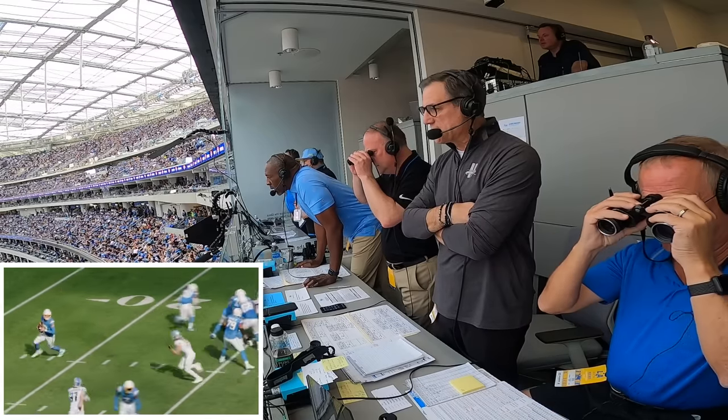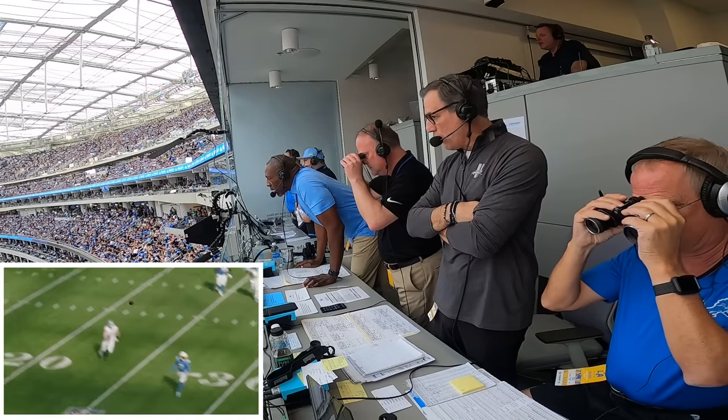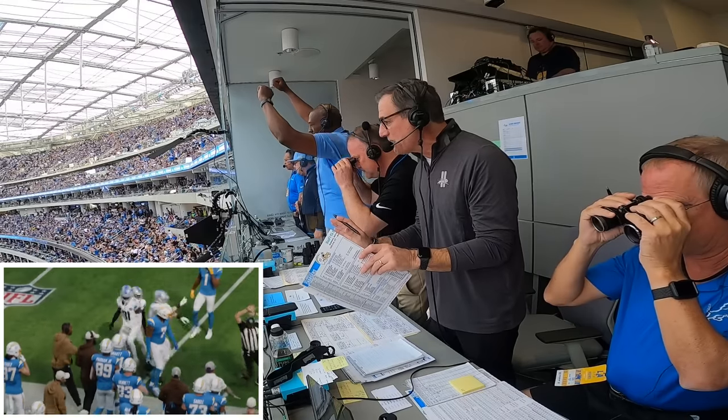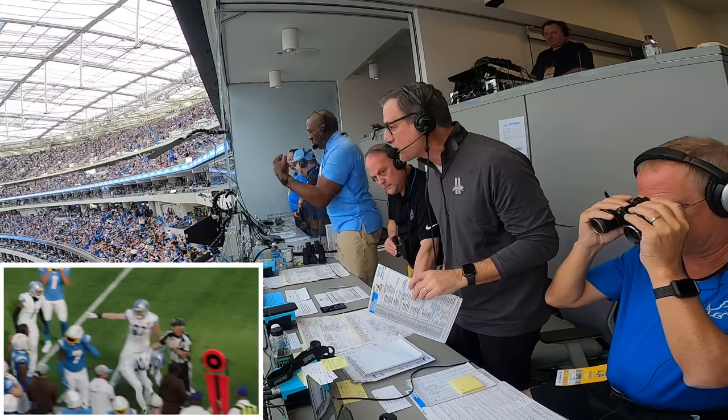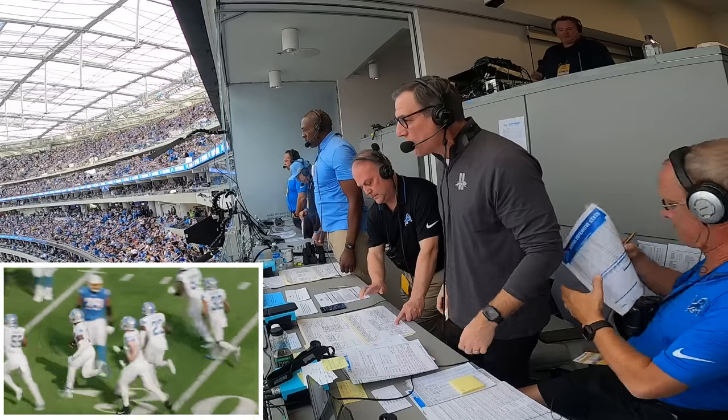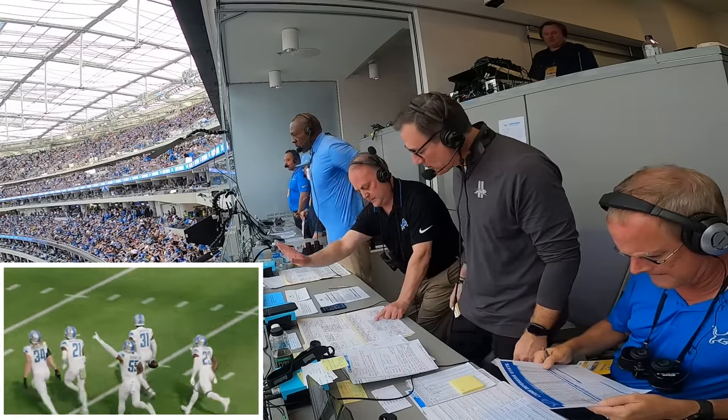Herbert up under center, takes, fakes the give. Boots right, being blitzed — throws and it is picked up by the Lions. Don't know if they got two feet down. It is intercepted in there by Kirby Joseph. They say yes, good pick.